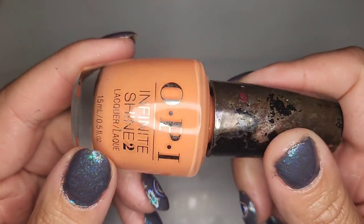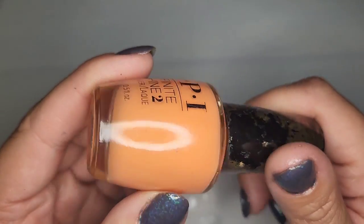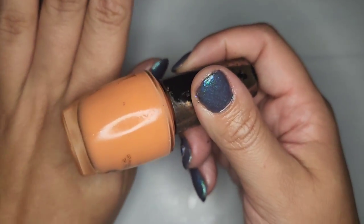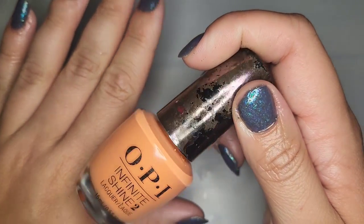Next we have another peachy orange shade and this one is called The Sun Never Sets. I don't know how much I'm gonna like that on my skin tone but I will swatch it and see before I decide to declutter.